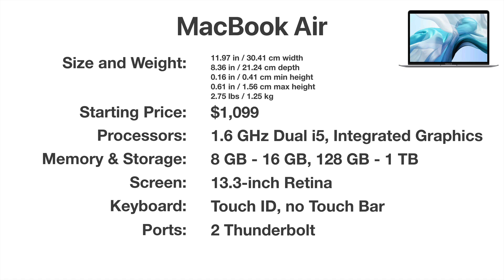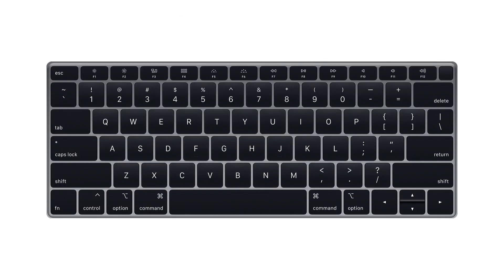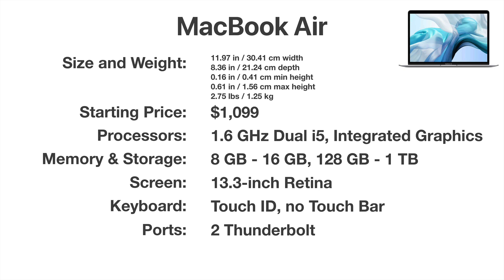Let's look at the base models for these three different MacBooks, starting with the MacBook Air. The MacBook Air is the lightest and thinnest of all the MacBooks. It also has the lowest starting price at $1,099, but it has the specs to match that. It has only a 1.6GHz dual-core i5 and it has integrated graphics — meaning it doesn't have its own GPU; it's built into the CPU and uses regular memory for graphics. For memory and storage it starts at 8GB and you can go to 16. Storage starts at a very low 128GB, but you can go up to 1TB. The screen is a 13.3 inch screen, the same as the 13 inch MacBook Pro with one difference I'll mention in a minute. The keyboard has Touch ID in the upper right but there's no Touch Bar. It has two Thunderbolt ports.